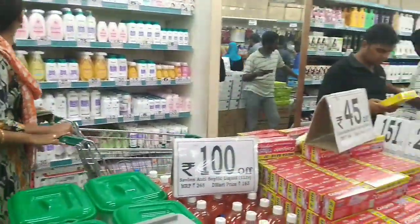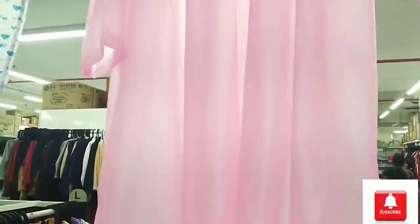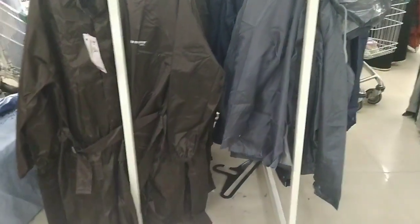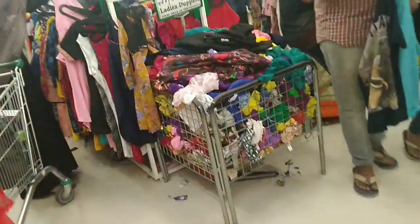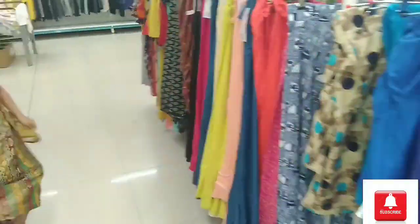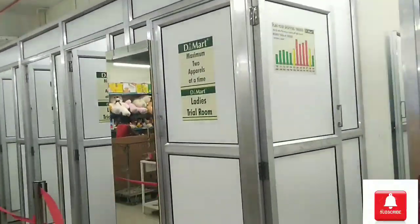The first floor has a lot of products — clothing with various varieties and a lot of shops. There are special rain coats and very unique designs. The rates are very reasonable, with a gents section and ladies section. Ladies' tops, designs are unique, with plaza-type pants and leggings. There is also a clothing section with trial rooms.